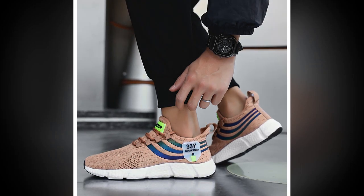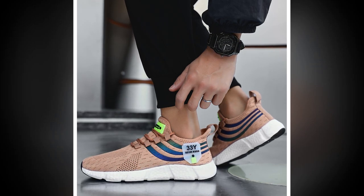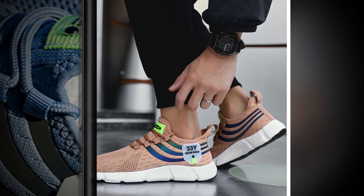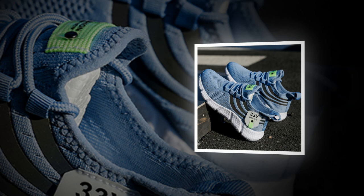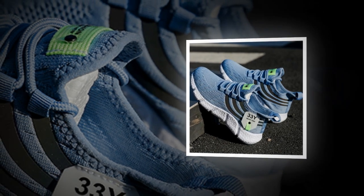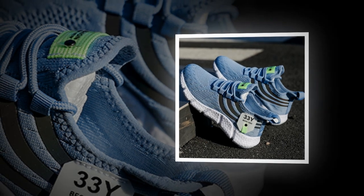The mesh allows air to flow freely, keeping your feet cool and preventing that uncomfortable sweaty feeling that often comes with less breathable materials. This makes them perfect for summer or any warm weather activity. If you like the product, you'll find the link in the description and comment section.